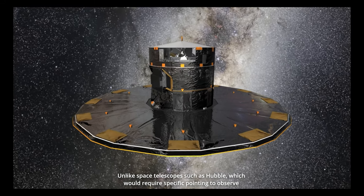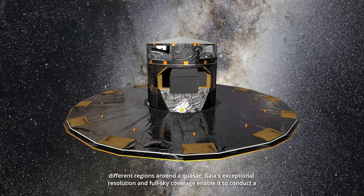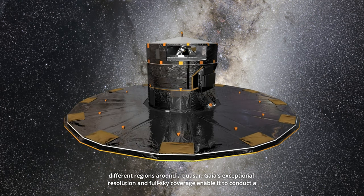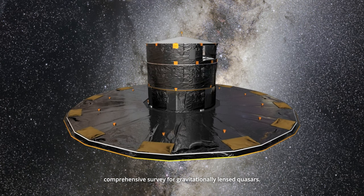Unlike space telescopes such as Hubble, which would require specific pointing to observe different regions around a quasar, Gaia's exceptional resolution and full-sky coverage enable it to conduct a comprehensive survey for gravitationally-lensed quasars.